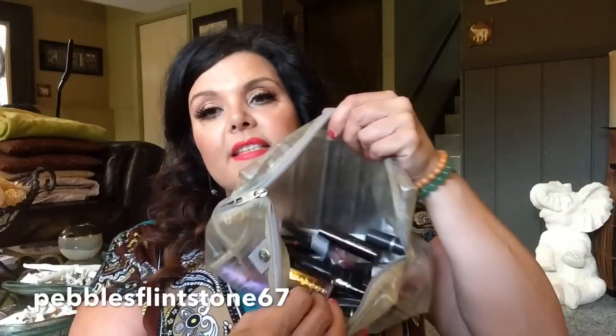Hey everyone, it's Pebbles and welcome back to my channel. Today's video is going to be getting through my lipsticks. I'm going to do a video on decluttering my lipsticks. I don't think I've done my declutter of lipsticks yet because I've got lots of lipsticks. I'm kind of scared to do it. But anyways, today's video is going to be getting through some of my lipsticks.